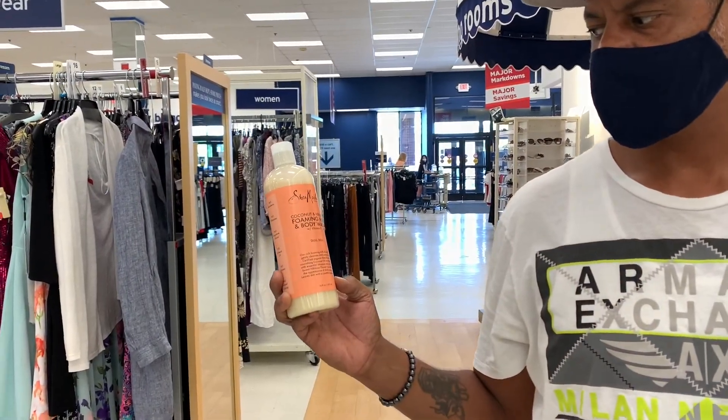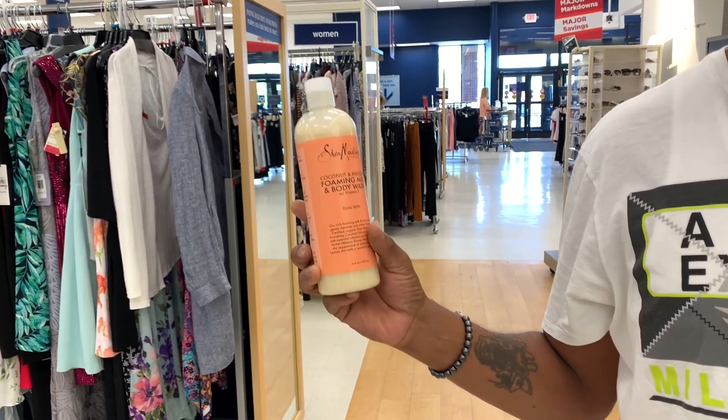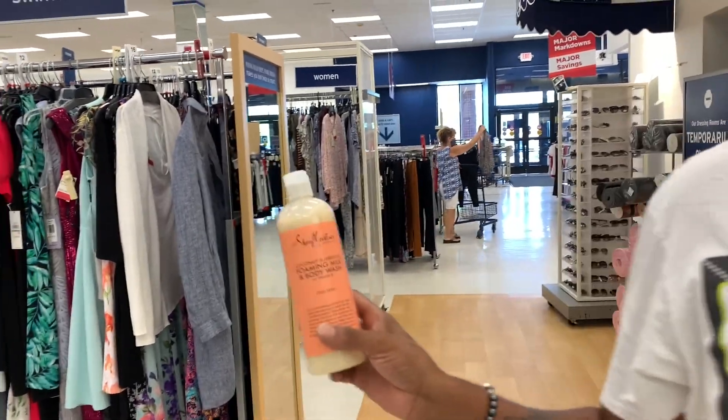Babe found some Shea Moisture. We just went to Walmart and got the coconut one for $8.99, and he found this one for $5.99 — so we're grabbing that. Good find, baby!